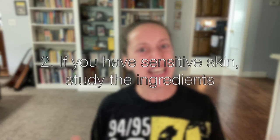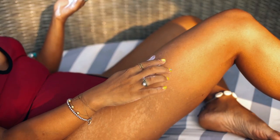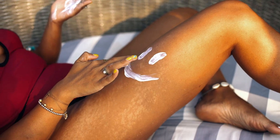Number two: if you have sensitive skin, you might want to take a look at the label first. Some sunscreens have fragrances or alcohols that might be irritating to your skin. It also helps to look for sunscreen that uses just physical blockers such as titanium dioxide or zinc oxide, instead of chemical blockers like octocrylene. The physical blockers have less risk of irritating your skin.